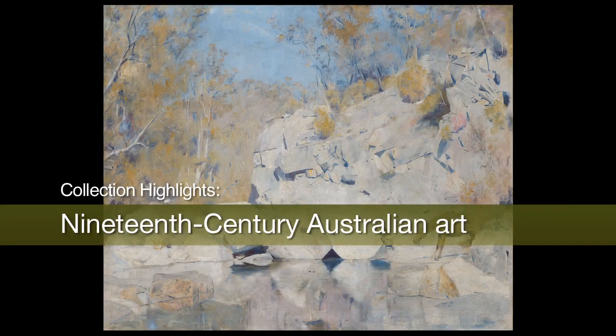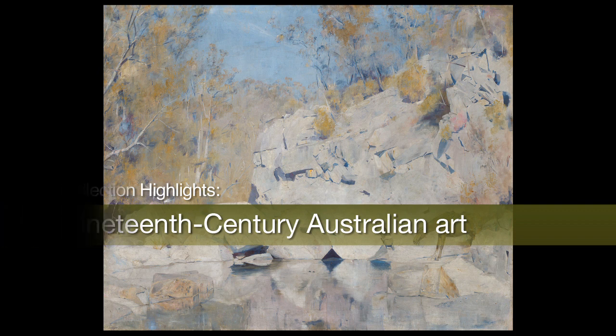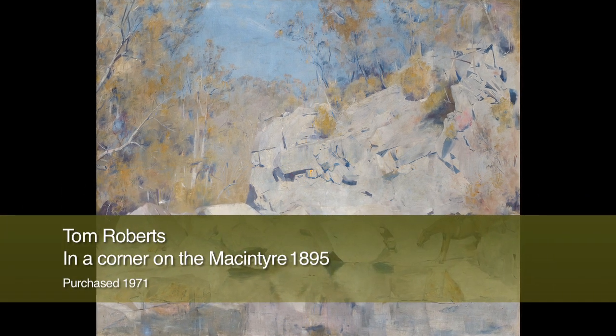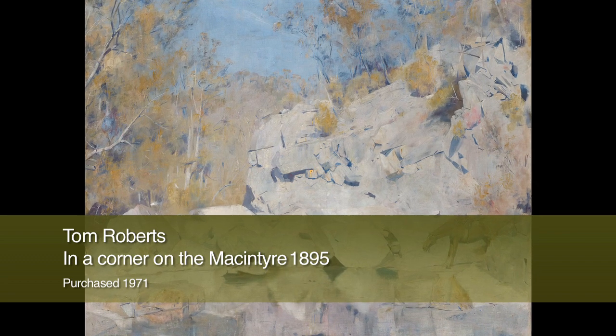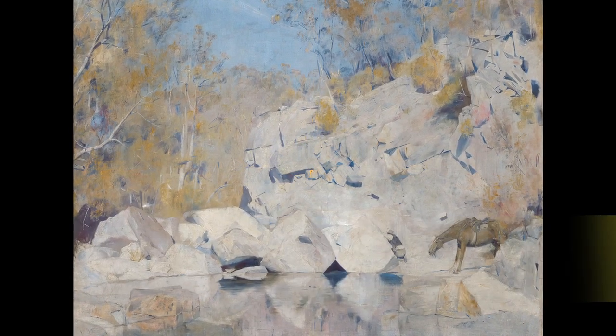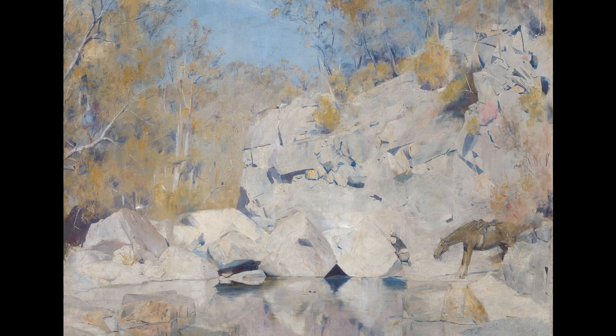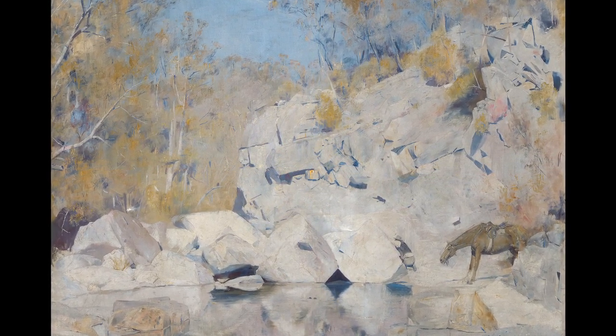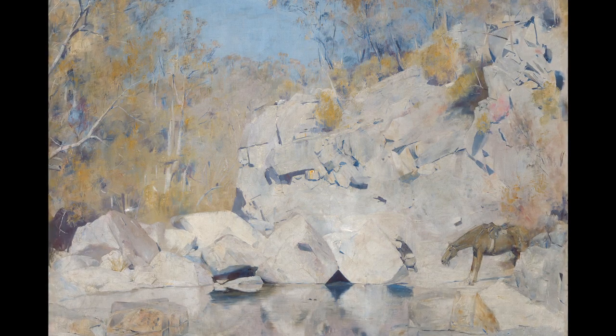Tom Roberts painted In a Corner on the McIntyre at Newstead, near Inverell, in New South Wales. The bushranger Captain Thunderbolt, Frederick Ward, had worked in this area some years earlier. Roberts visited Newstead where he painted the bushranging subject Bailed Up, 1895, and In a Corner on the McIntyre.